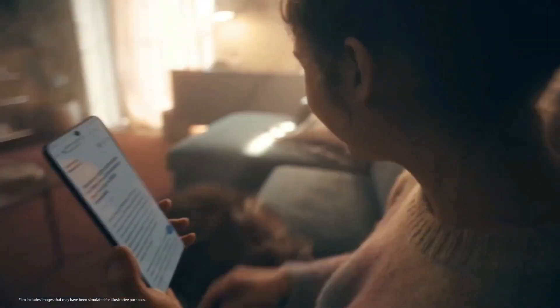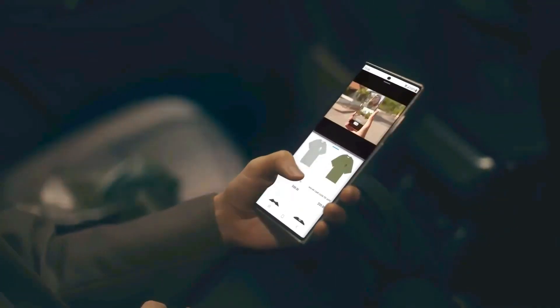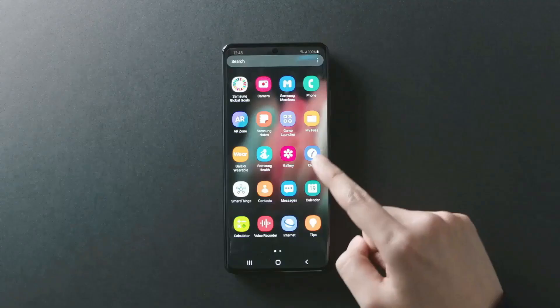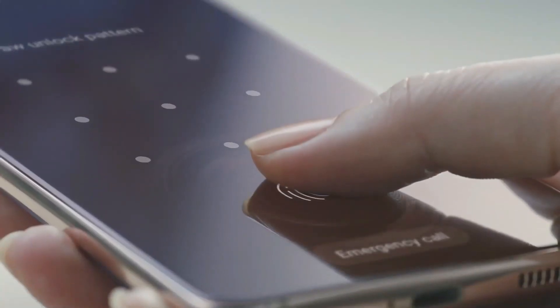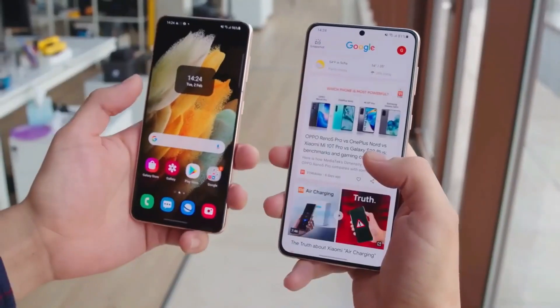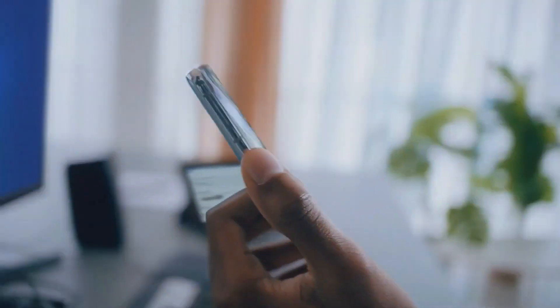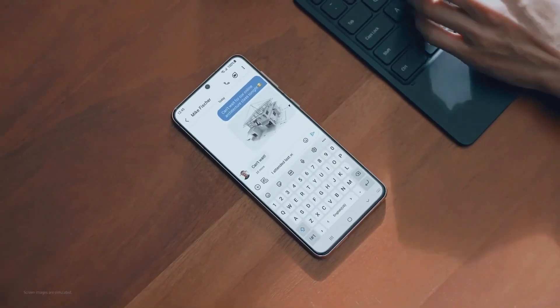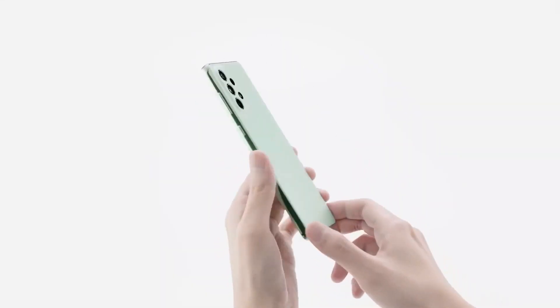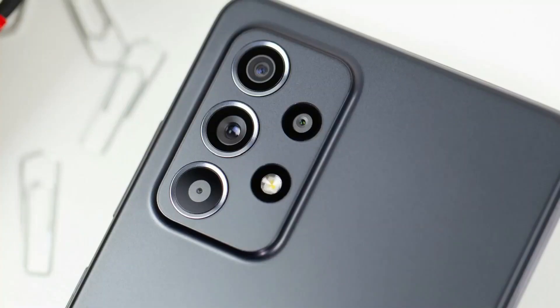The handset has been pictured with a flagship-like design that resembles the leaked renders of the Galaxy S23. The most visible change in the appearance of the smartphone is its camera module. Just like the S23 series, the Galaxy A54 may not feature the plate, and each lens could appear as an individual bump. The smartphone has a flat display with curved corners, thin bezels, and the selfie camera is embedded in a punch hole cutout in the center.